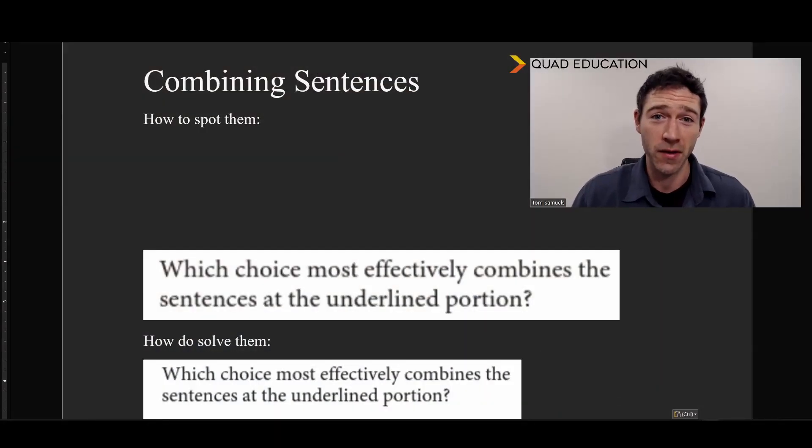So, combining sentences. Like I said up top, this is going to be a refreshingly straightforward solution. The way we spot these combining sentences questions — they're always going to have the same prompt. And that prompt will always be, as you can see here: 'Which choice most effectively combines the sentences at the underlined portion?' So that's why we call them combining sentences, because we're combining some sentences.